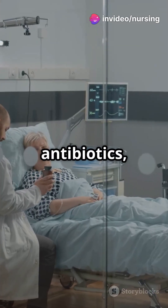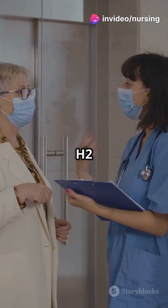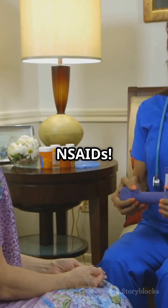Treatment? Kill H. pylori with antibiotics. Block acid with PPIs or H2 blockers. Use sucralfate before meals. Skip the NSAIDs.